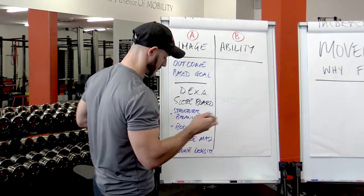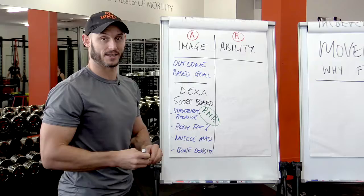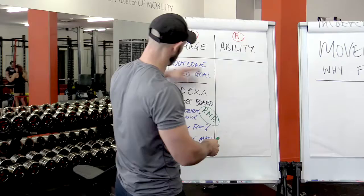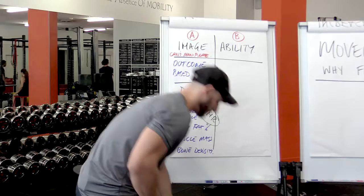It actually also gives us one more, which is really quite cool — resting metabolic rate. So we can more accurately calculate people's food requirements and calories. Now, the problem with all of that stuff is that we can't manipulate it in present time.